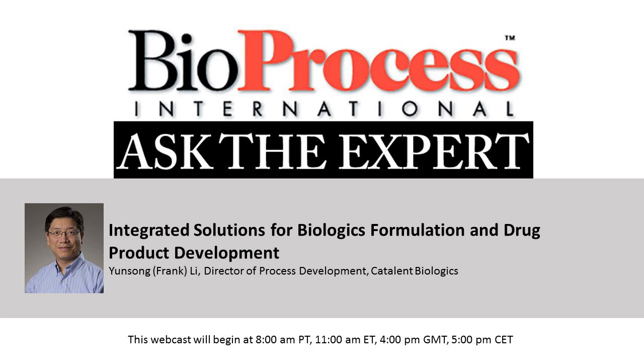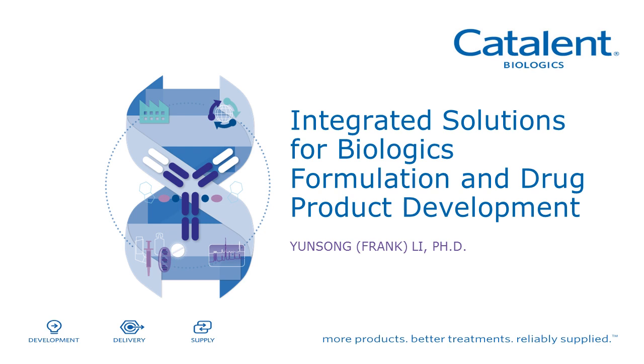Thank you for joining us today. It is now my pleasure to introduce our speaker, Frank Lee from Catalan Biologics. Today, I'm going to take this opportunity to discuss at Catalan Biologics our capability to providing integrated solutions for biologics formulation and drug product development.